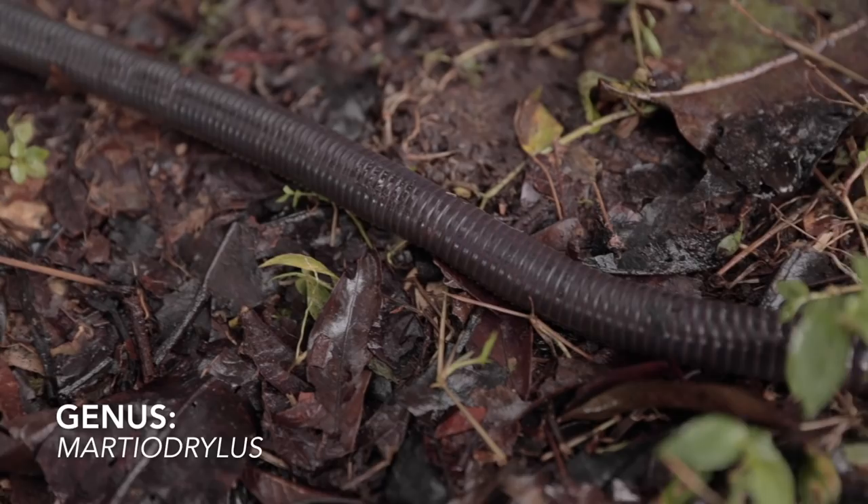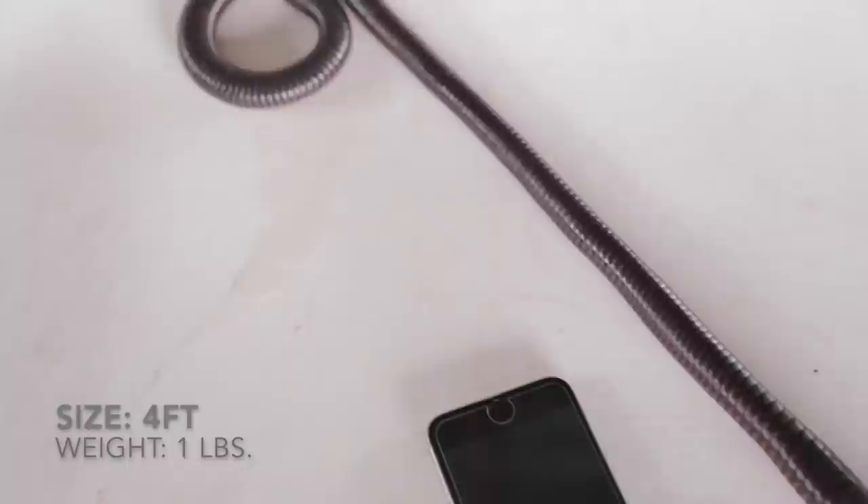Meet the giant earthworm. Native to the Amazon of South America, earthworms of this size can easily reach five to seven feet. This one probably weighed about a pound.